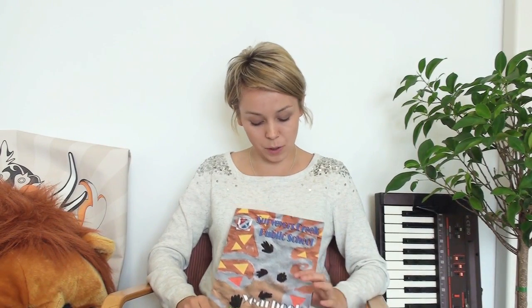Hi guys, my name is Anna. I'm from Rockstar Memoirs and I'm here to talk about the Surveyor Creek Public School yearbook for 2010.